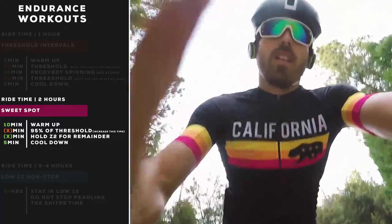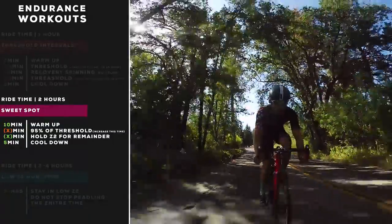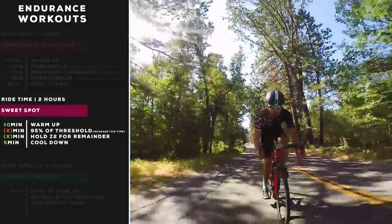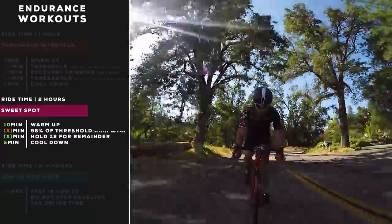Eventually you'll build up to a structure like: 10-minute warm-up, 60 minutes in sweet spot, then another 40 to 45 minutes in zone two, followed by your cool down. That's a really solid two-hour ride.